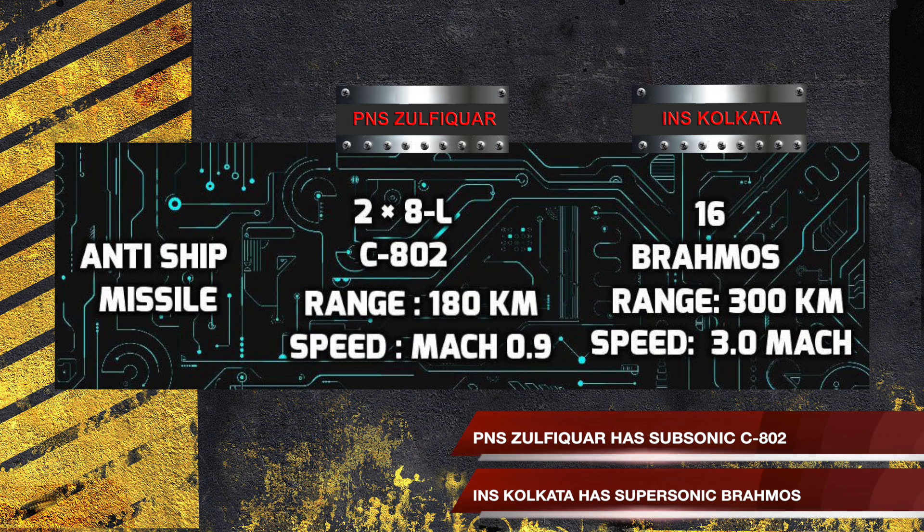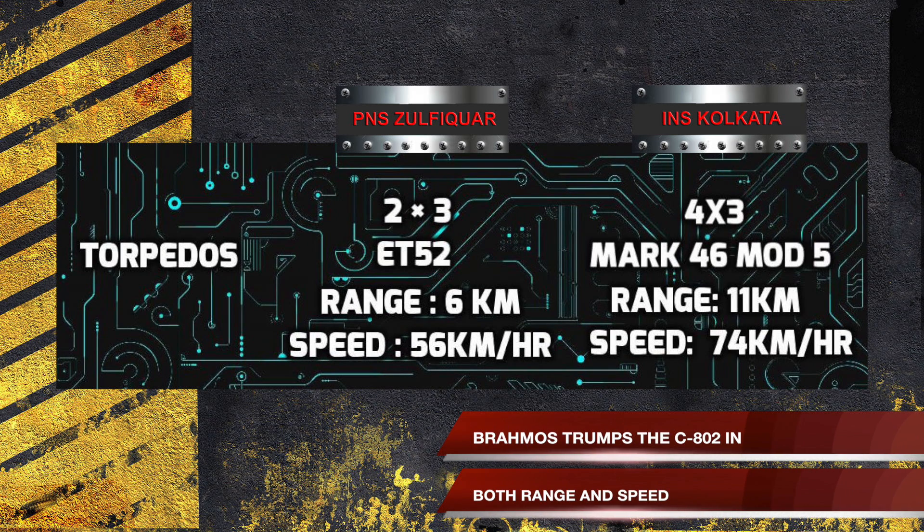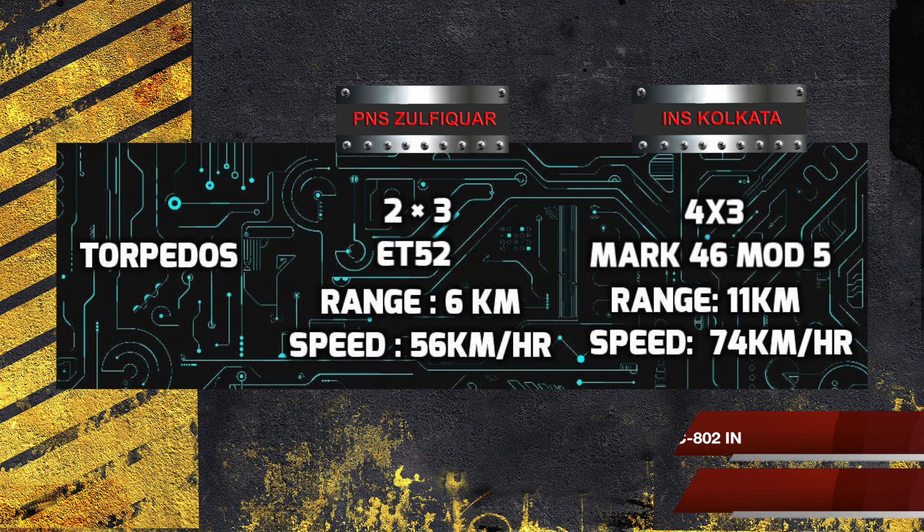PNS Zulfikr carries the subsonic C-802 anti-ship missile. On the other hand, INS Kolkata carries one of the most lethal anti-ship missiles — the BrahMos. The BrahMos is in a different class entirely and trumps the C-802 in range, speed, and maneuverability.